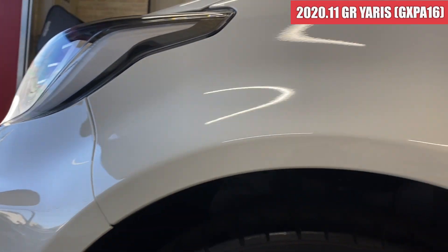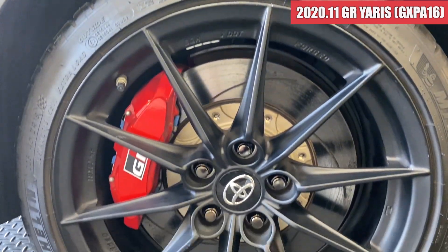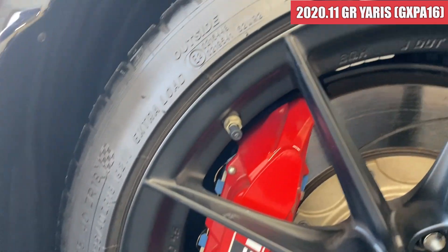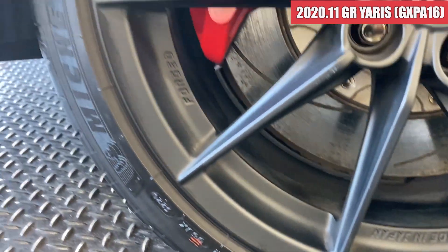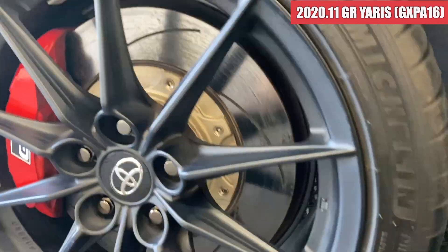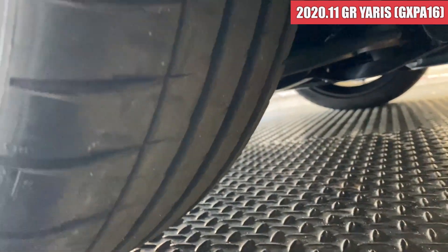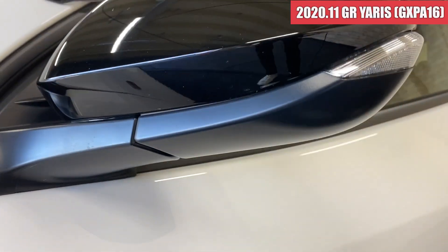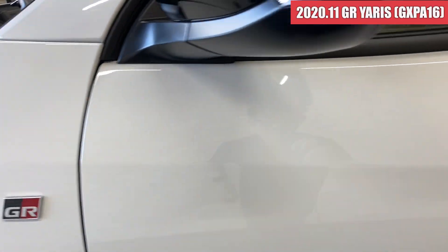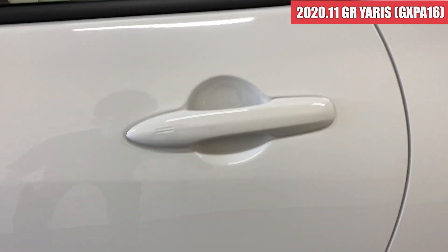続いてボンネットです。凹んでいるところはなさそうで、艶もあって綺麗なボンネットになっております。続いて左側面を見ていきます。フロントフェンダーも綺麗ですね。フロントのホイールはガリ傷が特になく、色合わせもなく綺麗な状態です。タイヤの溝もまだたっぷりと残っている感じです。ドアミラーも綺麗な状態で、助手席側のドアも綺麗ですね。